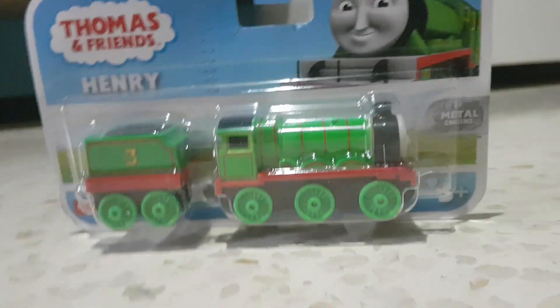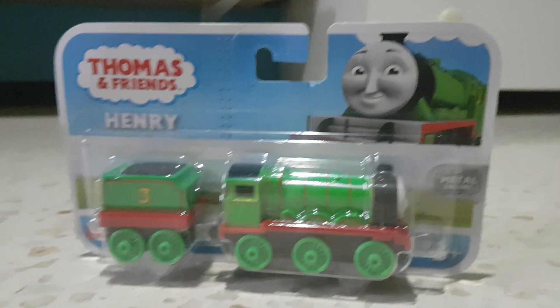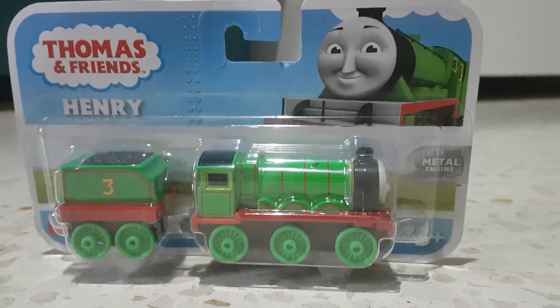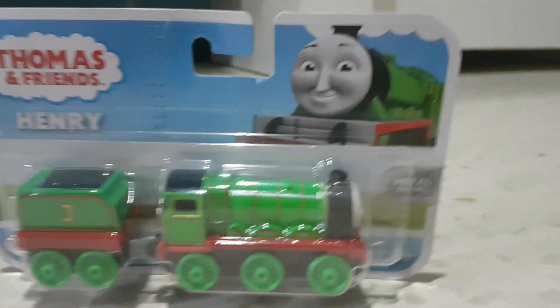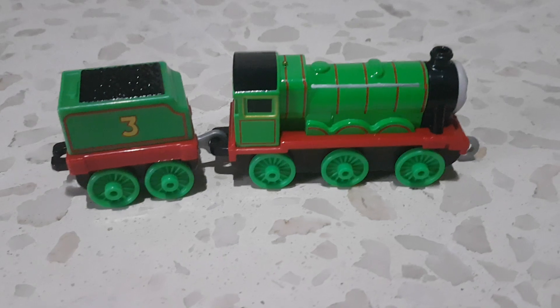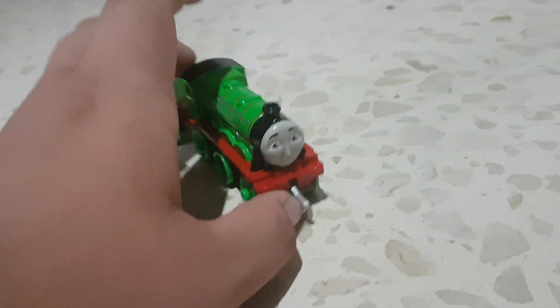Now let's get to the ones that haven't been opened. Here goes nothing — let's start with the one and only number three engine, Henry. I'm glad I found this item at The Entertainer. I found Emily at Smith's Toys Superstores and I was lucky to do so. With that out of the way, let's unbox Henry and see what he looks like.